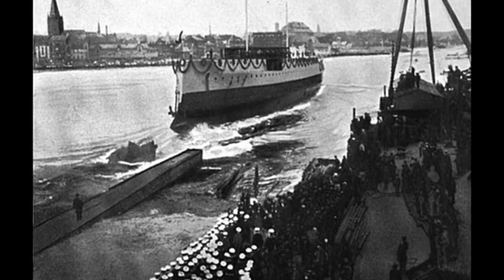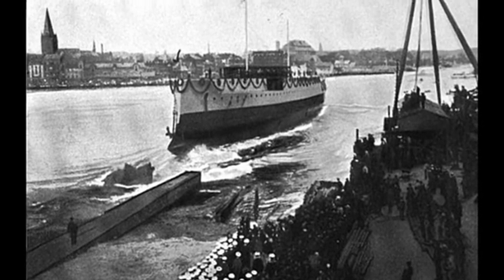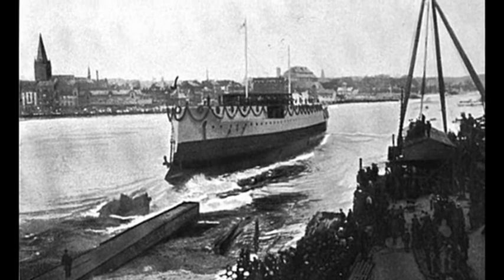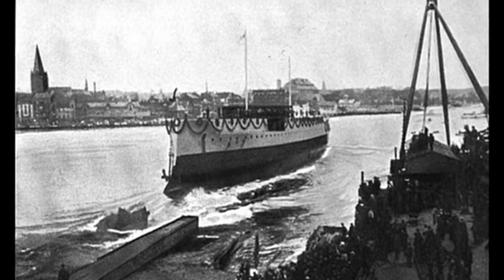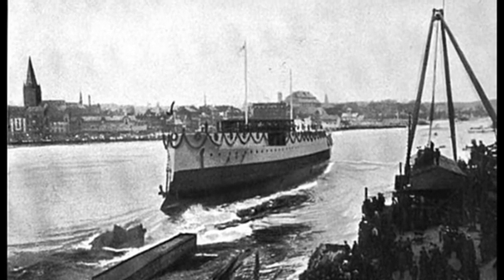Launched in 1897 by Wilhelm I's grandson, Wilhelm II, Kaiser Wilhelm der Groß established the North German Lloyd shipping company as a direct competitor to the British-dominated transatlantic maritime trade.